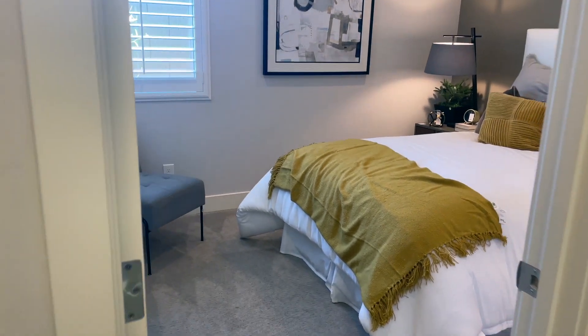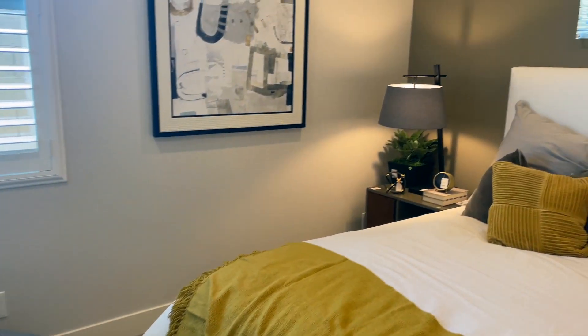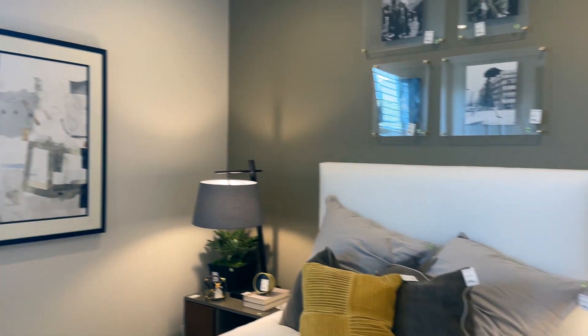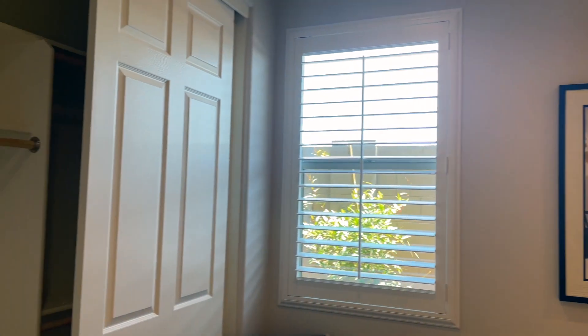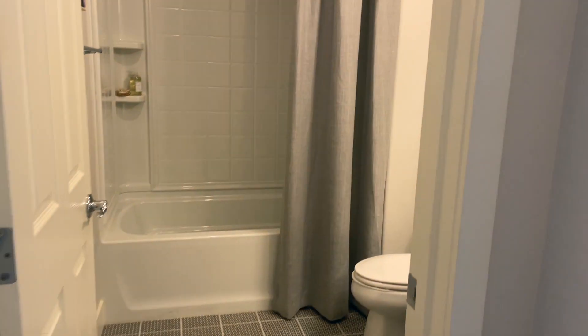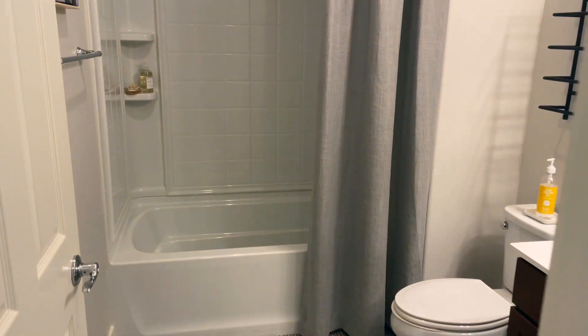Bedroom two is just kitty-corner to it. This one is a little bit smaller and you're going to notice the closet size is also smaller on this one. You've got a full bath.